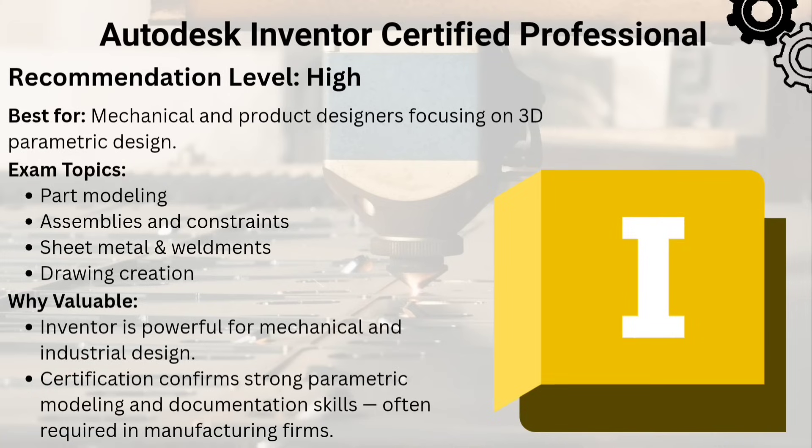The third one is the Autodesk Inventor Certified Professional. For mechanical designers, this proves your 3D modeling, assembly creation, and simulation skills. It's highly valuable in manufacturing and product design sectors.